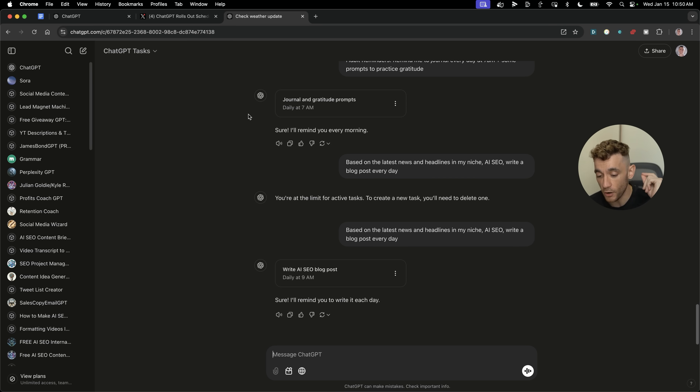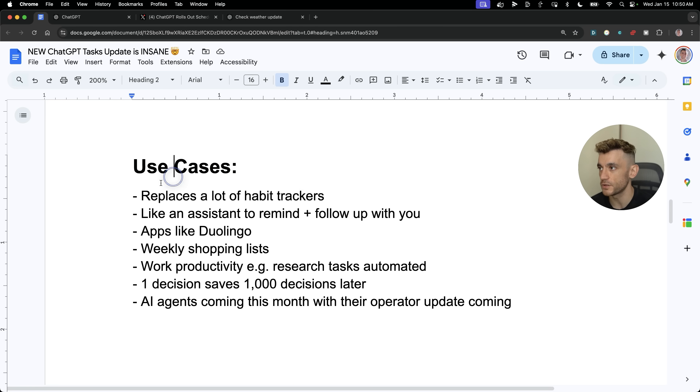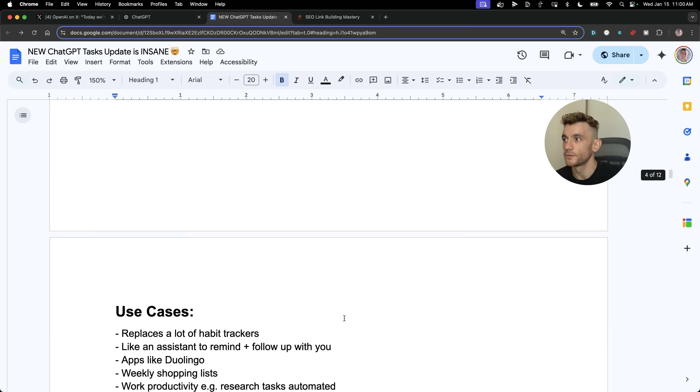When ChatGPT rolls out their Operator update this year — and I think that's coming this month — it's going to get absolutely wild. To summarize, you can replace habit trackers; it's like a personal or executive assistant that doesn't drop the ball like human error. You can replace apps like Duolingo for learning languages, manage weekly shopping lists, and boost work productivity. Bear in mind: set up one notification now and it's going to save a thousand decisions or a thousand manual reminders later.